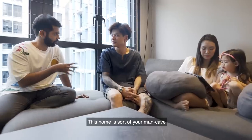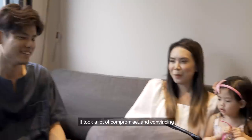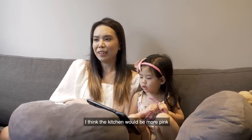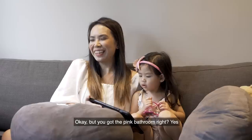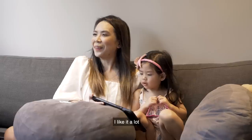This home is sort of your man cave? Correct. So maybe I can ask your wife — how do you feel about that? It took a lot of compromise and convincing. But what would your design be for the home? I think the kitchen would be more pink. Black-pink, okay — like a very Korean girl band? No. But you got the pink bathroom, right? Yeah. So how do you feel about that? I like it a lot.